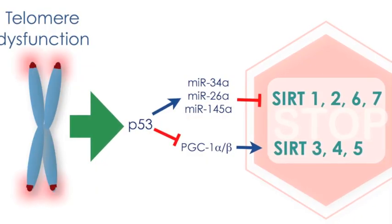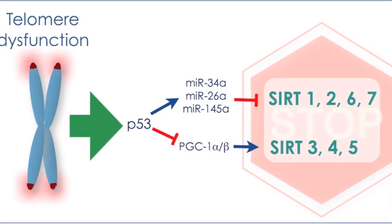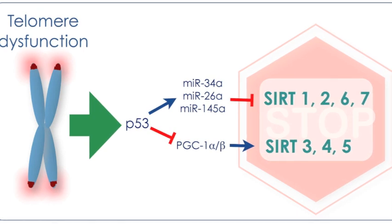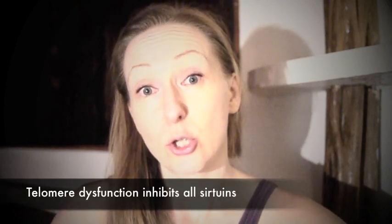Because now we know that telomere dysfunction leads to an activation of P53. This in turn leads to senescence — cell senescence — among other things. And one of those other things is that it leads to inhibition of sirtuins. So if you have telomere dysfunction, that will inhibit your sirtuins from doing the work they're supposed to do. And that will put you on a downward spiral with more inflammation, shorter telomeres, and quicker aging.